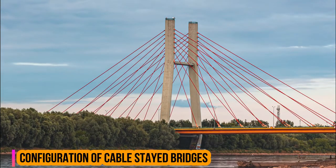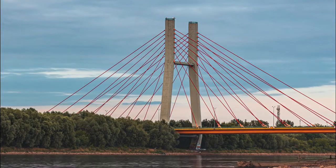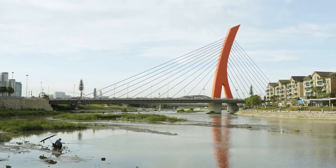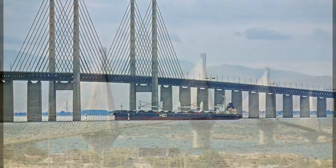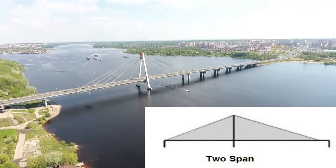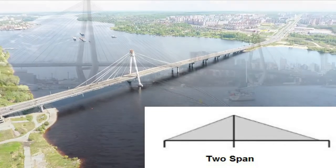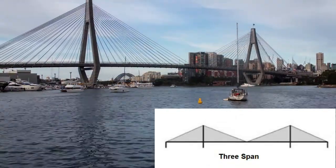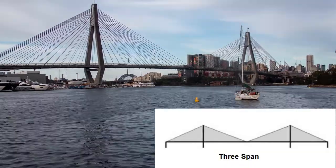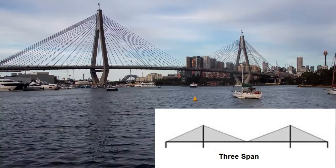Depending on the obstacle to be crossed and site conditions, cable-stayed bridges are usually arranged as two-span, three-span, or multi-span bridges. The two-span arrangement consists of a main span and a shorter side span, also referred to as backspan. The three-span arrangement, which is the most common, consists of a main span and two side spans, where the length of each side span equals half of the main span length or less.